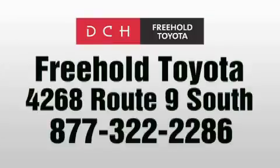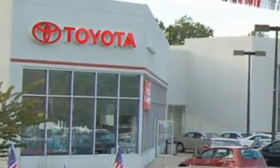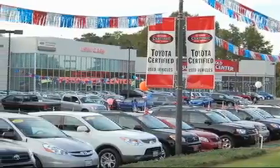DCH Freehold Toyota is located at 4268 Route 9 South in Freehold. We are proud to be one of the premier dealerships in the area for new and certified Toyota cars, trucks, and SUVs. From the moment you walk into our showroom you will know our commitment to customer service is second to none.